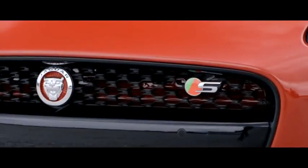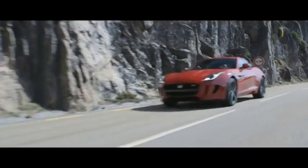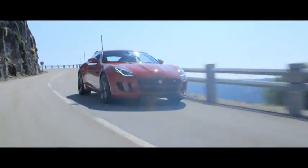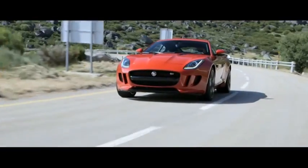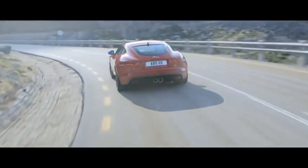All F-types, including the 340PS V6 F-type, benefit from getting the fundamentals right. The F-type S builds on these fundamentals. There's more power and performance courtesy of the 380PS V6 engine, also the deployment of adaptive dynamics and limited slip differential to allow the driver to exploit the levels of grip available at the rear axle, and also an active exhaust system to improve gas flow and deliver that wonderful acoustic response to driver inputs.